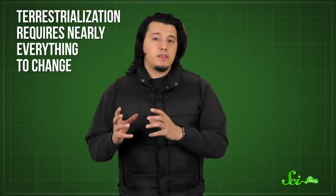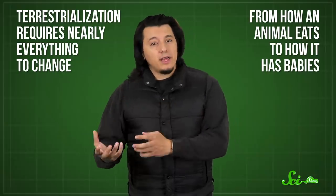Several groups even seem to be undergoing it right now. But exactly what's pushed crabs to make the jump is a bit of a puzzle, and it could involve anything from food to predators to oxygen availability. But one way or another, it wasn't an easy switch. Terrestrialization requires nearly everything to change, from how an animal eats to how it has babies. So here's how crabs manage it.